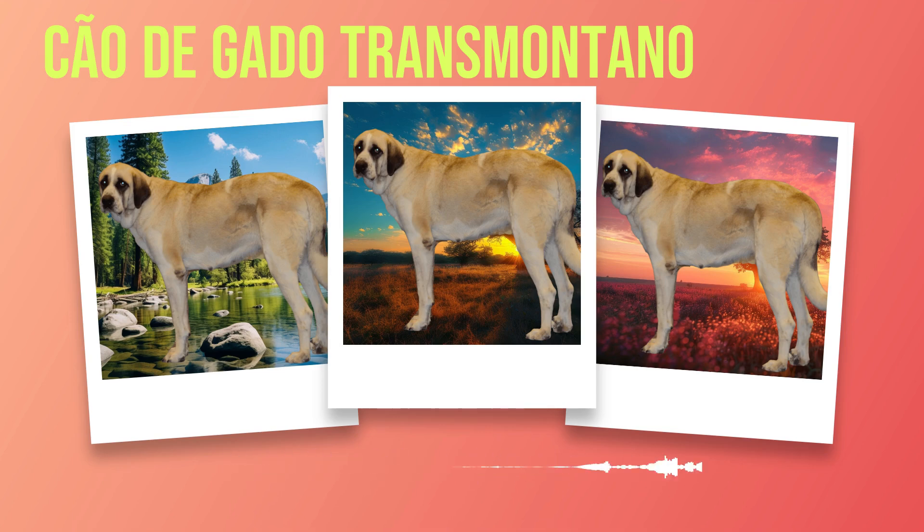Understanding the average lifespan of Chauda Gato Transmontanos is crucial for prospective owners to make an informed decision about long-term care commitments. On average, these dogs live between 10 to 12 years if provided with proper care and a well-balanced lifestyle. Preventative care measures play a significant role in maintaining their overall health. Regular vet visits for vaccinations, deworming treatments, and dental cleanings are necessary components of responsible ownership. Additionally, providing them with high-quality nutrition tailored specifically for large breeds ensures they receive all the essential nutrients required for optimal health.